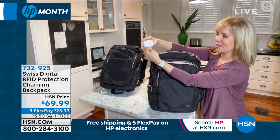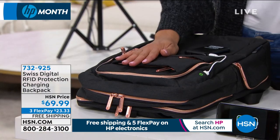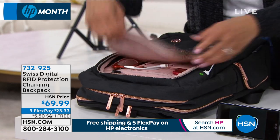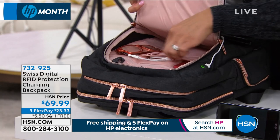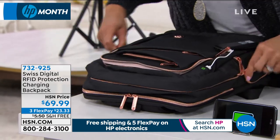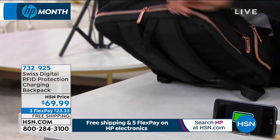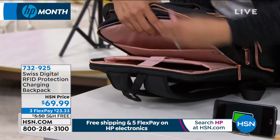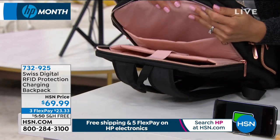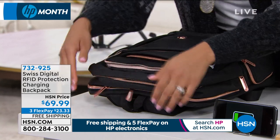The power bank itself has value — and that's already included. Then you have the RFID protection for your credit cards, passport, and personal information. Look how many pockets you have: glasses pocket, several inner pockets, side zippers, a laptop compartment, and additional padded pockets. There's enough cushion to protect your items when you're traveling, dropping your bag, or putting it on the ground.